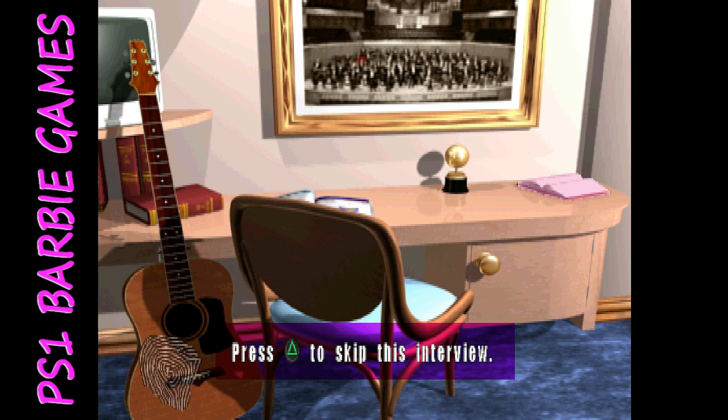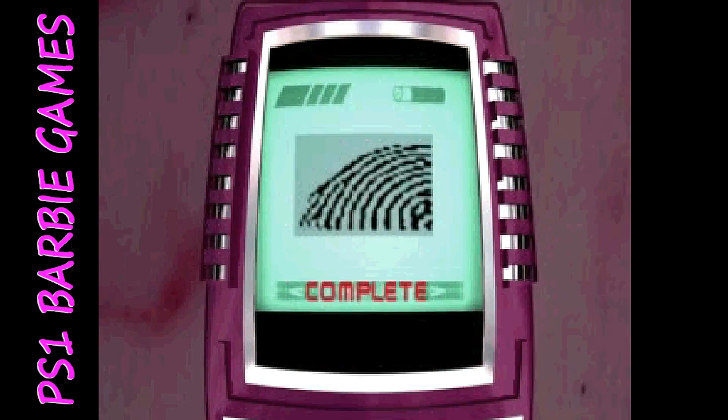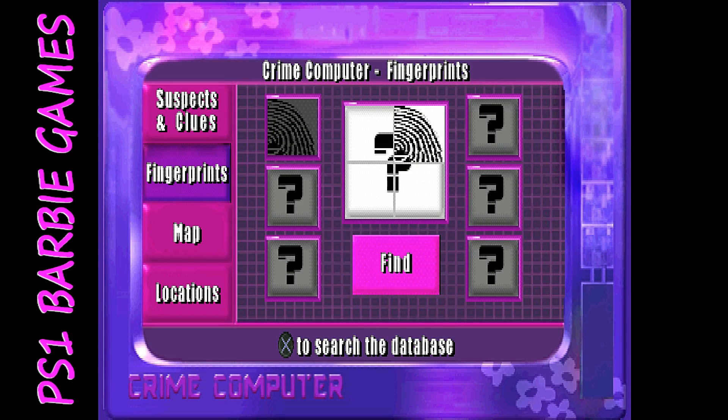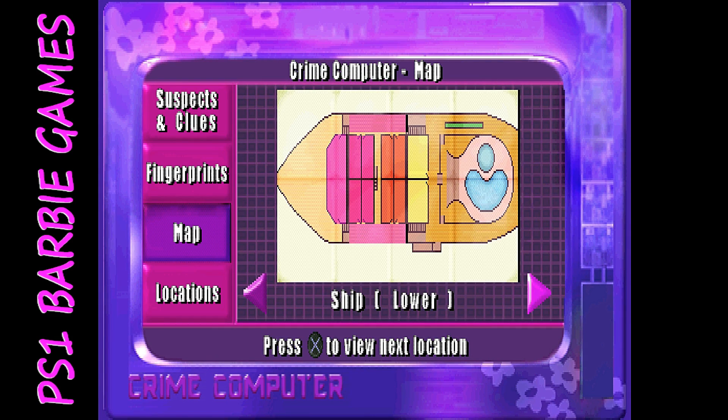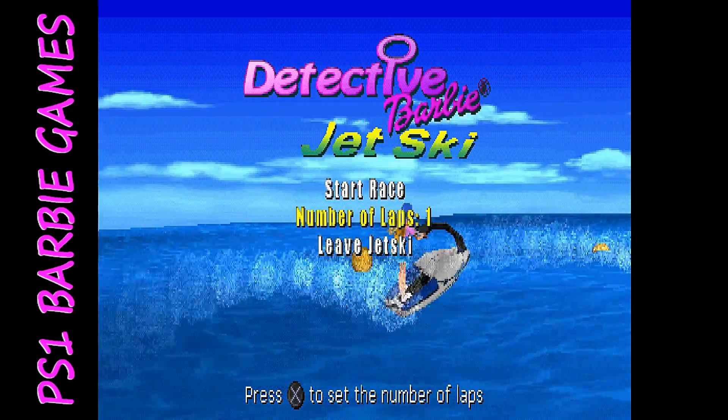You search for clues using one of three items: your infrared lipstick compact and makeup brush, or your cell phone fingerprint scanner. The game is fairly slow-paced, but if you're into detective games this might be for you, though it could be a little challenging for younger kids. If you like Barbie and this type of game, this might be one of the Barbie games to check out on PlayStation.